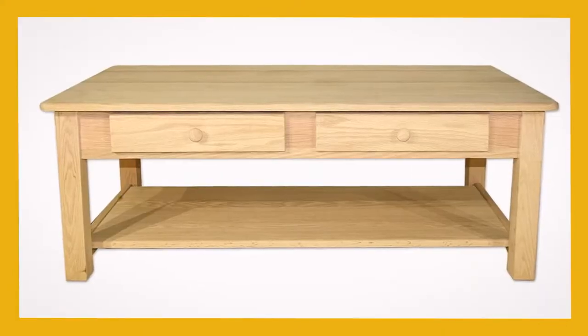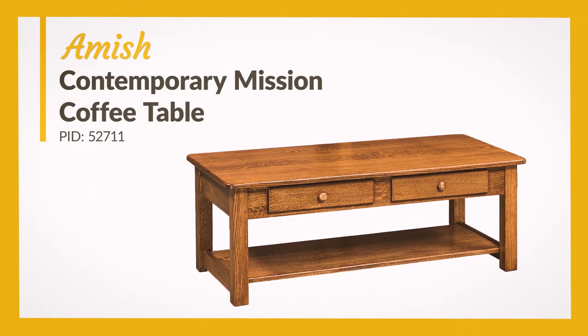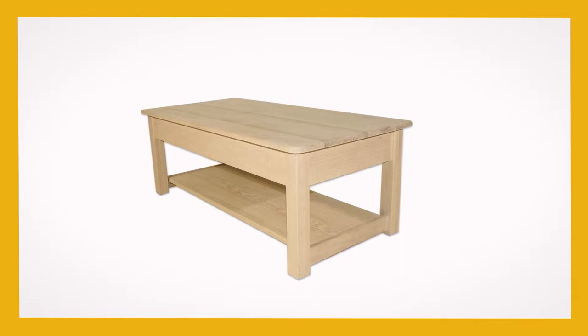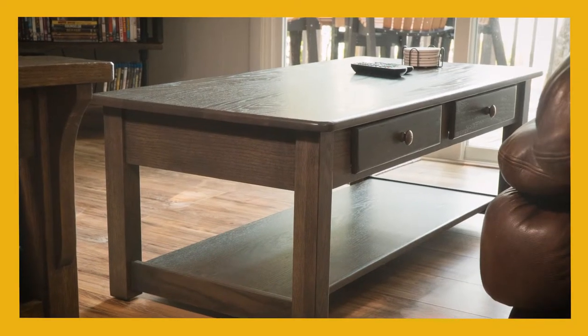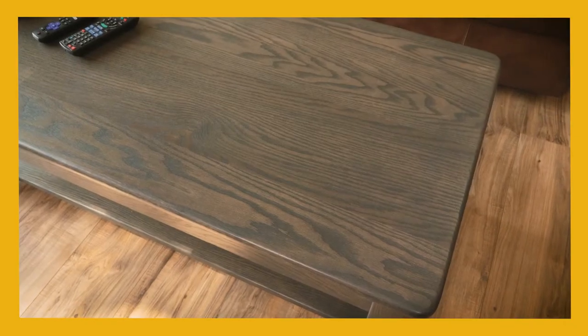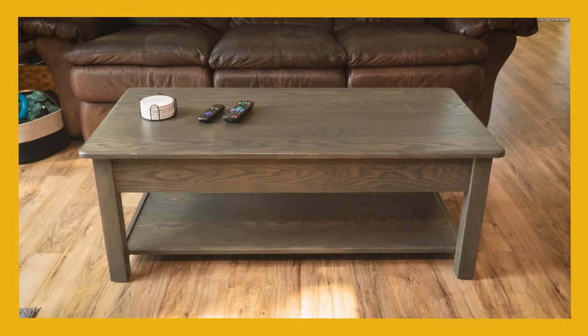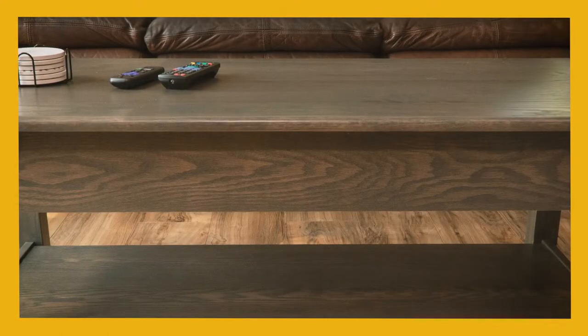The Contemporary Mission coffee table is a convenient two-drawer coffee table built in a northern Indiana Amish woodshop. Its wood type, finish color, and drawer hardware are all customizable. Depending on your custom selections, the Contemporary Mission style of this table can pair well with Mission, Shaker, or Contemporary style seating.